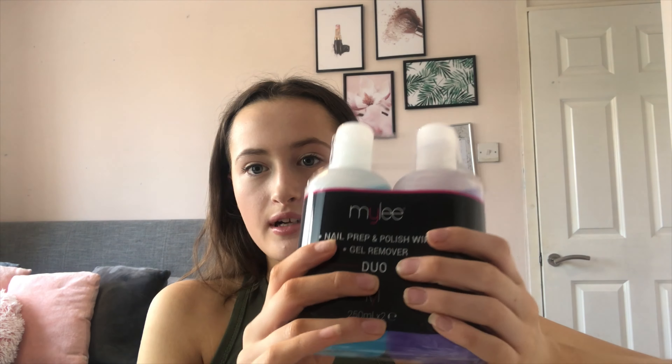The next thing that I've bought is this Mylee nail kit. I've been wanting to try this for ages, but since we're in lockdown I thought I'd give it a go. I can only do this hand on camera, so I'll just show my left hand. What you get in it came to about £80, which was actually not that bad compared to buying the whole kit with the actual other lamp. The first thing you get is this Mylee nail prep and polish wipe gel remover — it's a duo one. I can't wait to try it because I've got glue on my nails from when I wore fake nails.